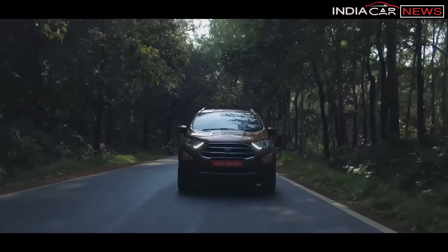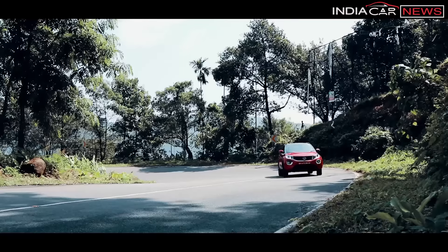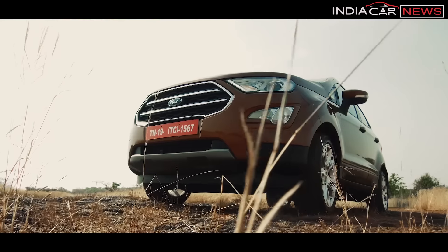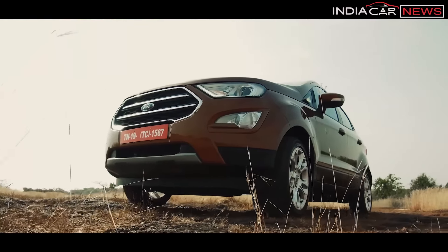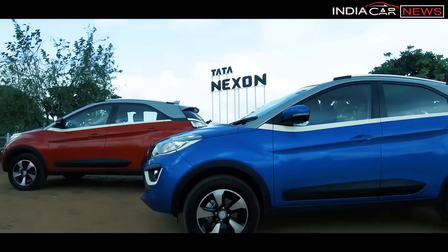Which one of these two cars should you buy? Both are powerful, safe, comfortable, and feature-rich. Where EcoSport's driving dynamics are slightly better, Nexon is a better-priced car. If you want to pay extra for some additional features, you can go for EcoSport. But if your budget is a bit lower and you can manage with slightly fewer features, you can go for Nexon.